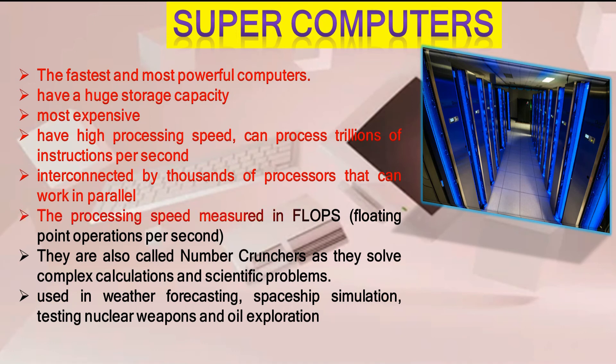The processing speed of super computers is measured in FLOPS — floating point operations per second. They are also called number crunchers as they solve complex calculations and scientific problems. Super computers are used in weather forecasting, spaceship simulation, testing nuclear weapons, and oil exploration.